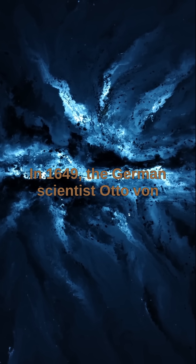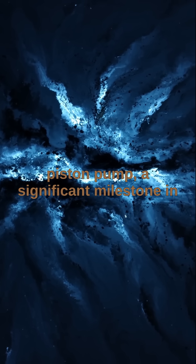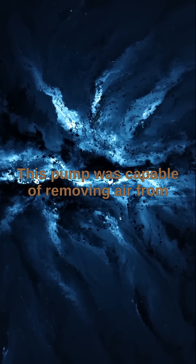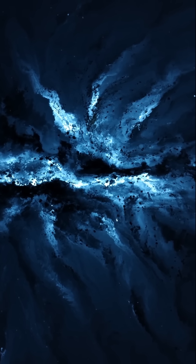In 1649, the German scientist Otto von Guericke developed the first functional piston pump, a significant milestone in the history of physics and technology. This pump was capable of removing air from a sealed space, thereby creating a vacuum.